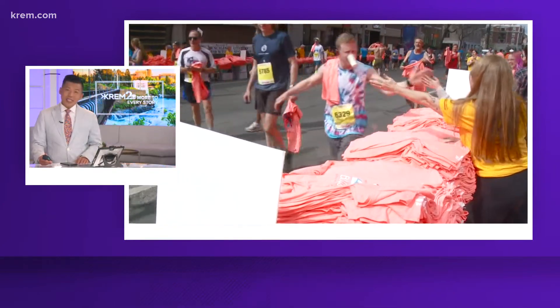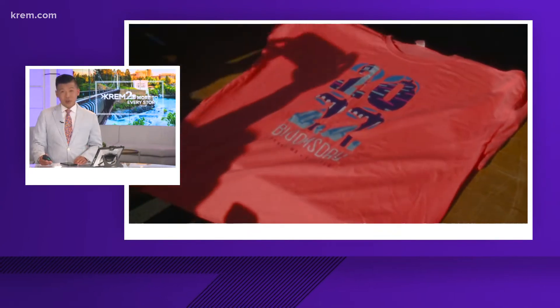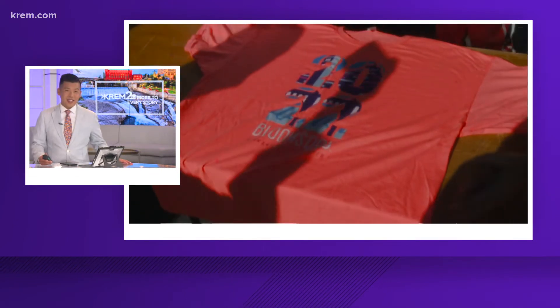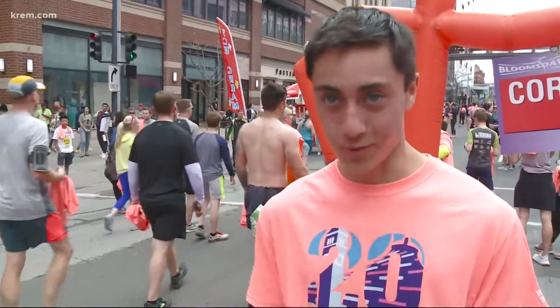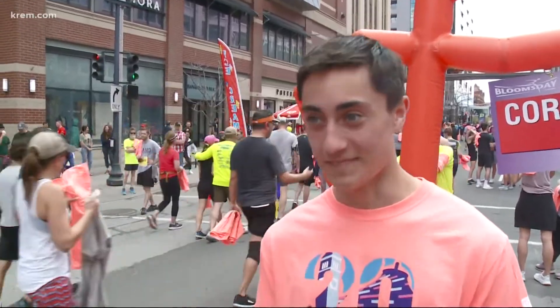People were pretty excited to get their hands on those shirts today after really two years of virtual Bloomsdays, and some finishers shared their reaction with us. 'I like it. It's really unique. I like the color, I think it's pretty cool.' 'I like the salmon, the 2022 — it looks pretty good.' So there's some debate about the color there, you could tell.